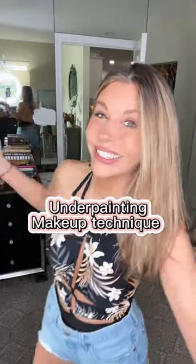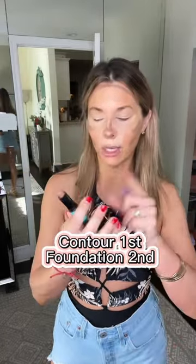It's gonna be crazy, let's go. I know I look crazy, but I wanna show you the underpainting trend. Think of it like flip your makeup. Understick by NYX.